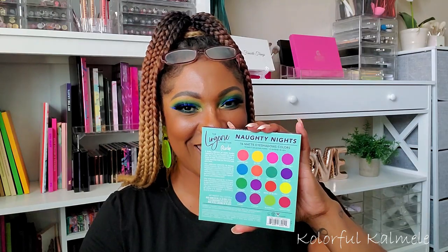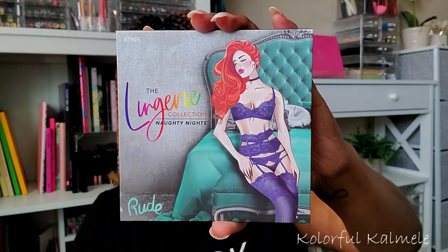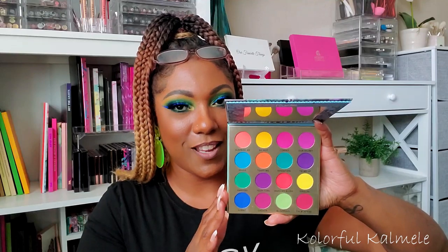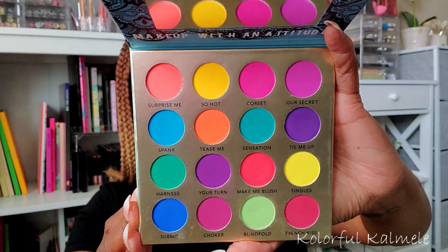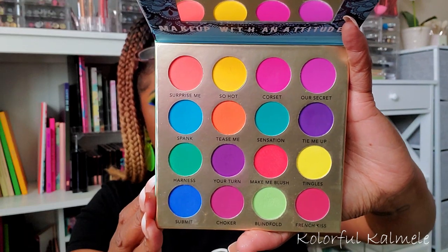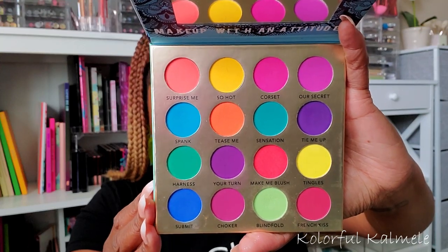Next I have an all-matte eyeshadow palette from Rude Cosmetics — this is part of their Lingerie collection and it's called Naughty Nights. I like this palette because I love matte eyeshadows even more than I love shimmers, and the colors in here are so so pretty — you can create just the most beautiful colorful eye looks with this palette. It's nicely pigmented, the shadows blend out fairly easily, I had no complaints when I used it. I wouldn't say it's my absolute favorite formula but it's a decent one.